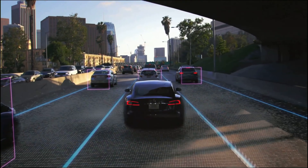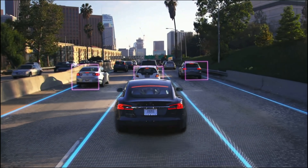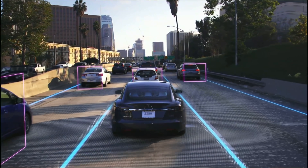Hi friends, I'm going to simplify something really complicated, making it simple. How autopilot works and why other manufacturers are failing and will eventually fail.